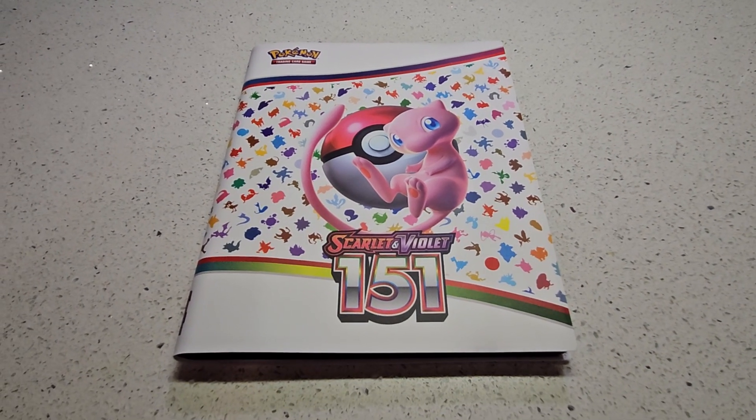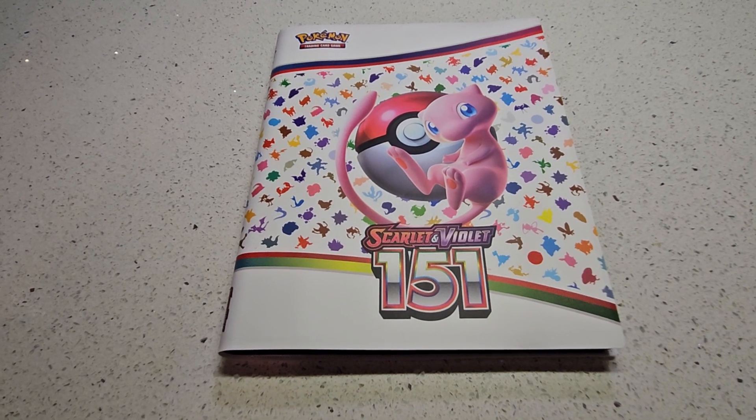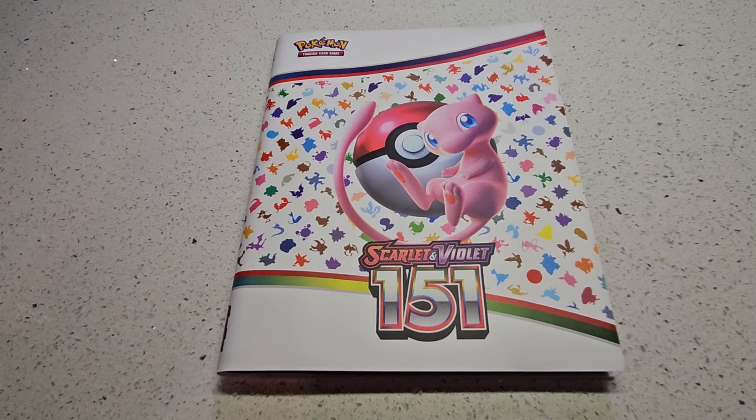What is going on, you guys? Welcome to my channel. This will be the very first video on this channel. I'd like to share with you guys the journey I have gotten so far for Scarlet Violet 151.